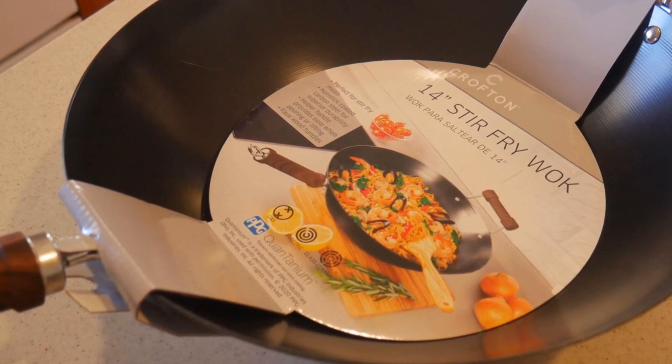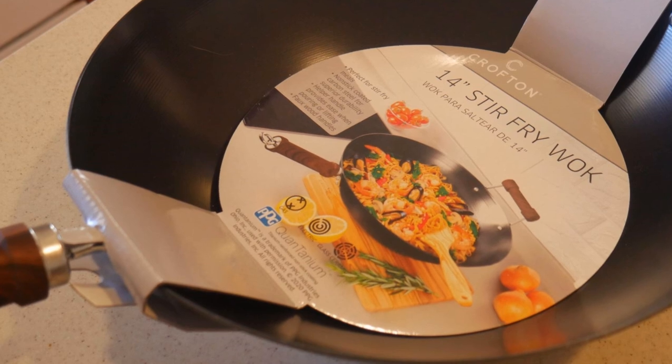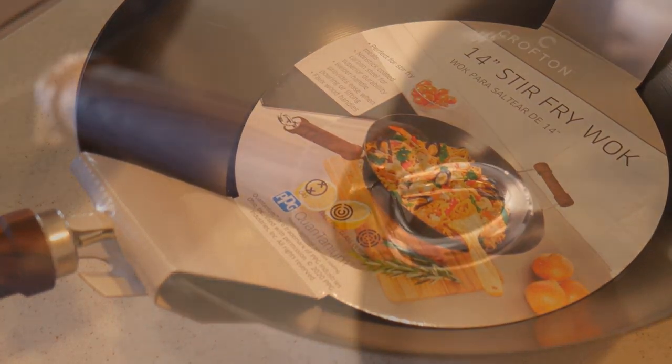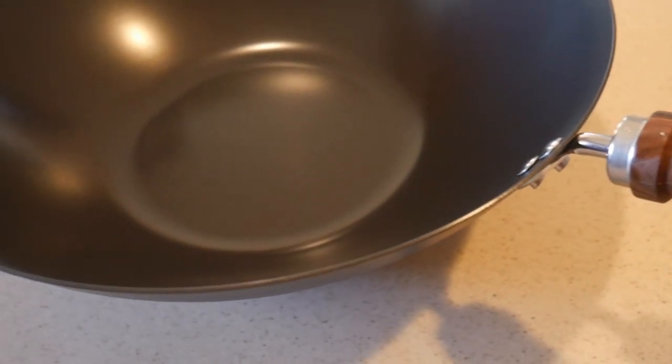One of the most frequently asked questions is whether one should get a wok with or without non-stick coating. What are the trade-offs in this selection? Almost everywhere you look, most modern cookwares are coated with a layer of non-stick coating. This preference is understandable because most people would not want their food to stick to the surface of their cookware, and the majority of the time this works very well.